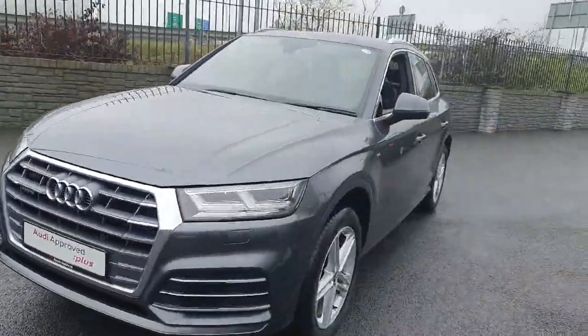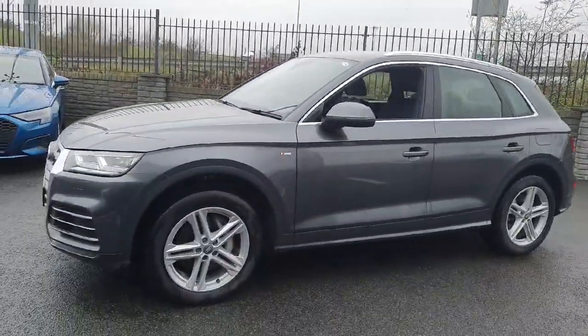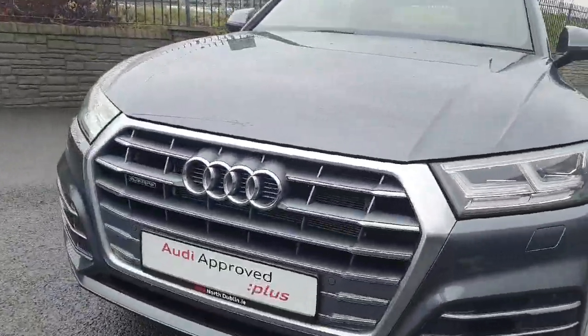This is the S-line model and it comes with an automatic transmission, finished in Daytona Grey Metallic paint. As you can see here at the front we've got the single frame front grille with the four iconic rings of Audi.